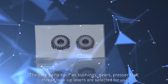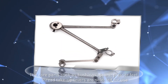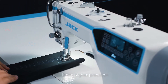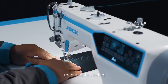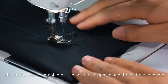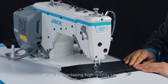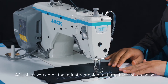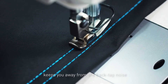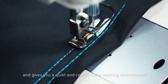Core parts such as bushings, gears, presser feet, and thread take-up levers are carefully selected, reducing the sound of the whole machine by one decibel. It achieves higher precision, lighter sound, and more stable sewing, effectively reducing problems such as stitch skipping and thread breakage. While guaranteeing high quality sewing, the A4E also overcomes the industry problem of large backstitch noise, keeping you away from back tap noise and giving you a quiet and comfortable working environment.